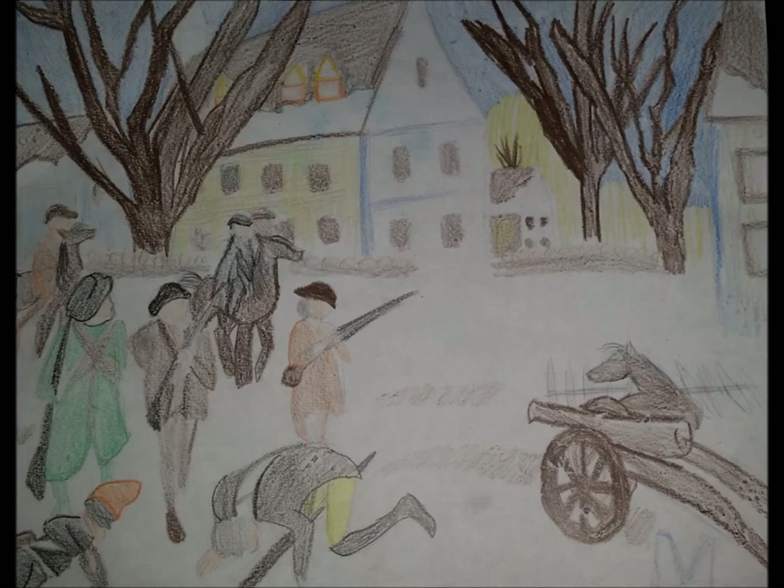After the victory at Saratoga, the French decided to ally with the colonists, providing them with money, weapons, soldiers, ships, and more. Without France, the Patriots would probably not have won the war. So with France now as an ally, it changed the whole course of the war.